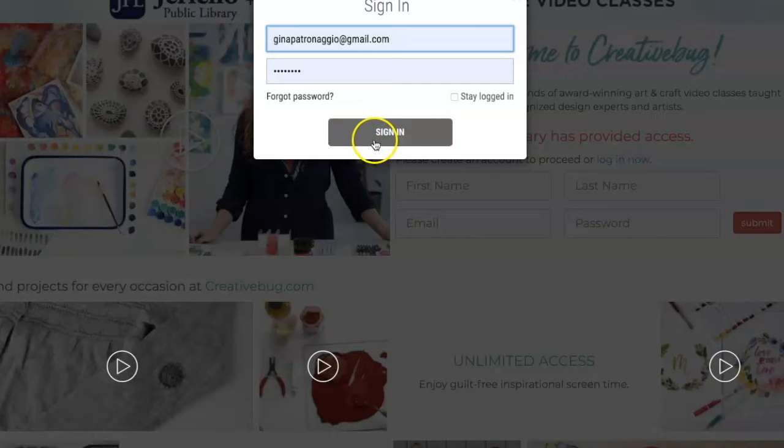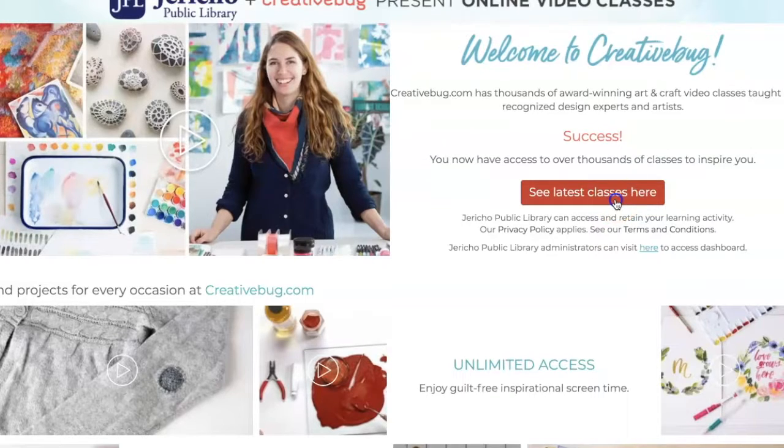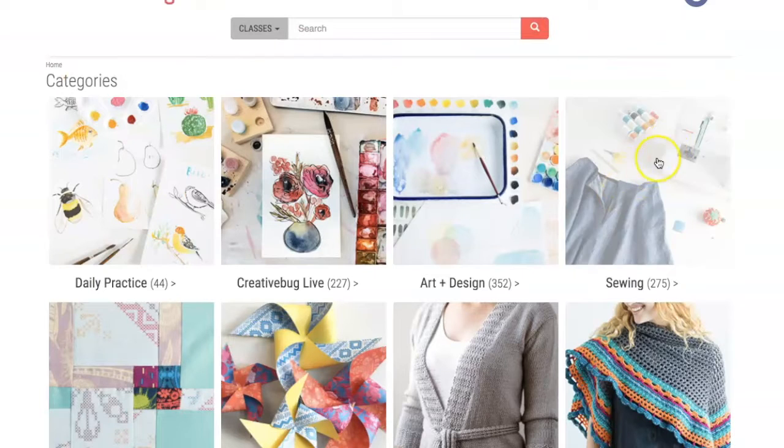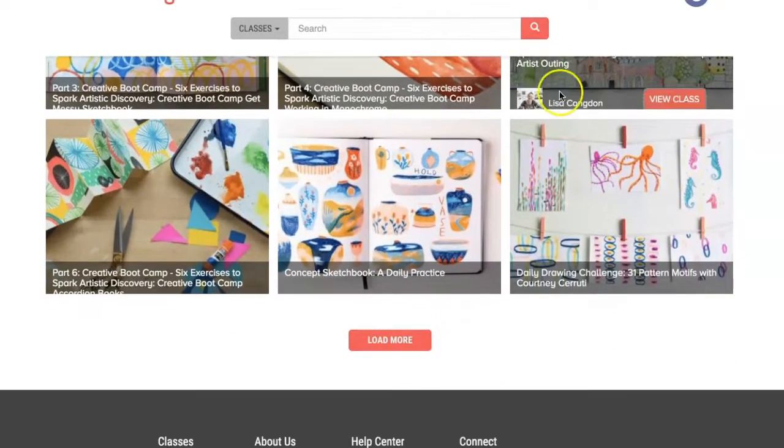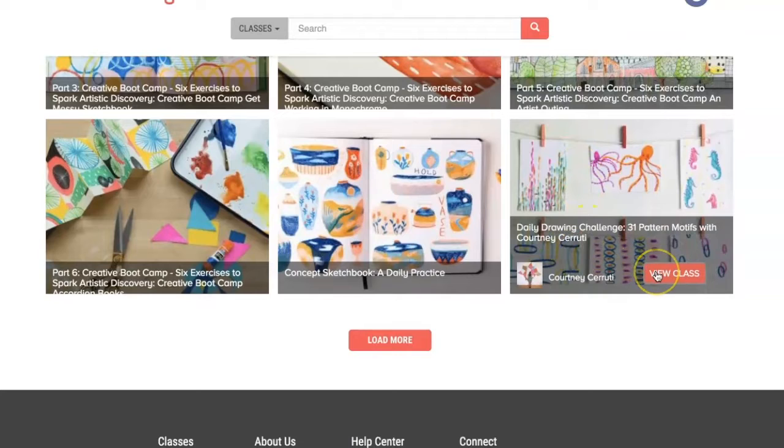Since I already have a login, I'm going to sign in and then click See Latest Classes. Today I would like to highlight a special video called Daily Drawing Challenge. You would just type that in the search bar and click Enter. You can scroll down and locate it right here — it's called Daily Drawing Challenge, 31 Pattern Motifs with Courtney Cerruti — and click View Class.